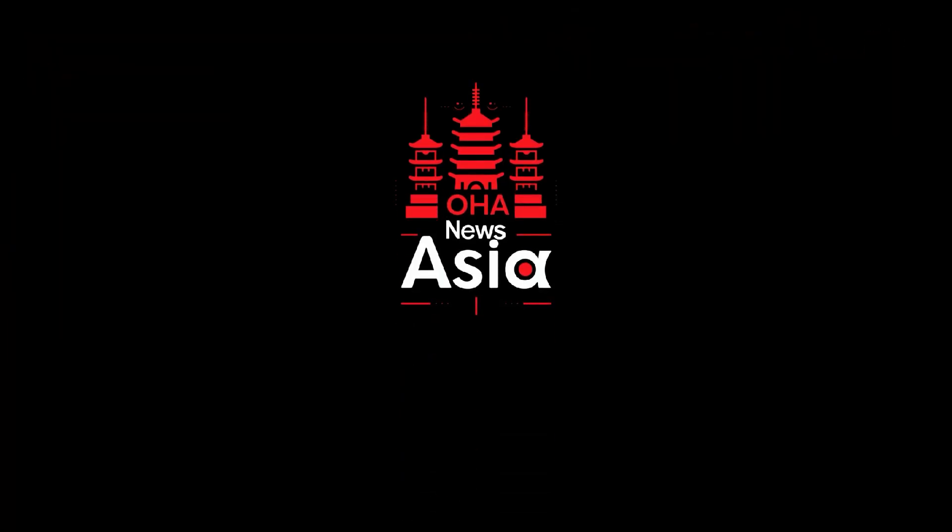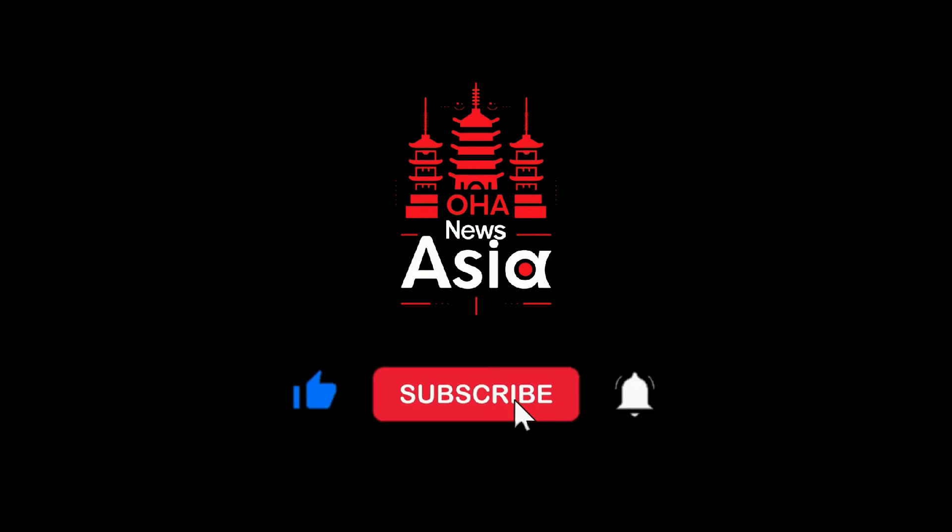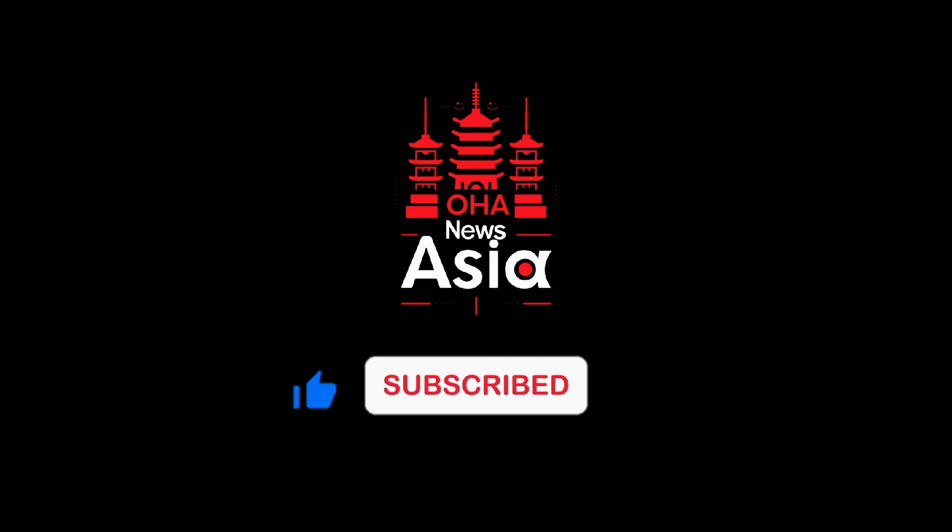Thank you for tuning in. If you found this valuable, please show your appreciation by giving a thumbs up and subscribing to OHA News Asia, your trusted source for knowledge always at your fingertips.